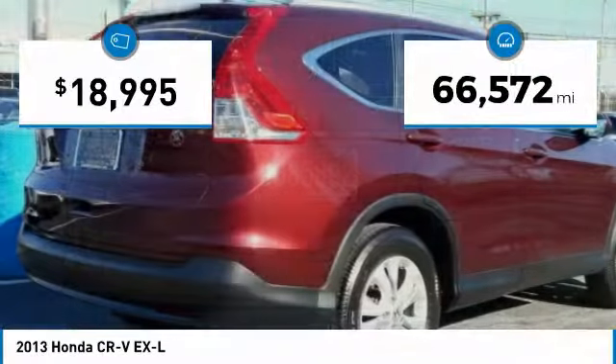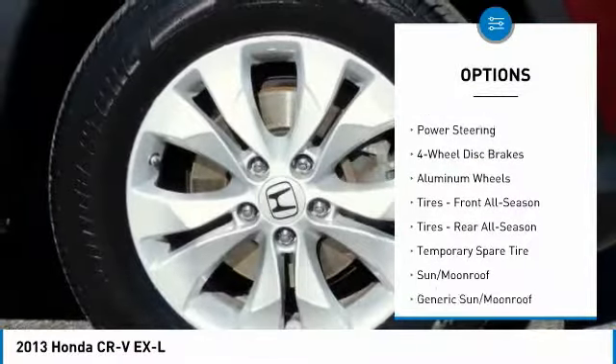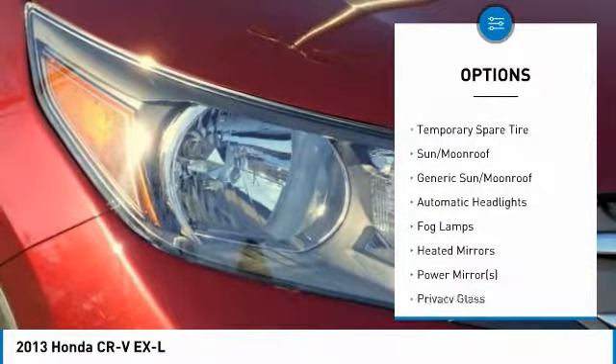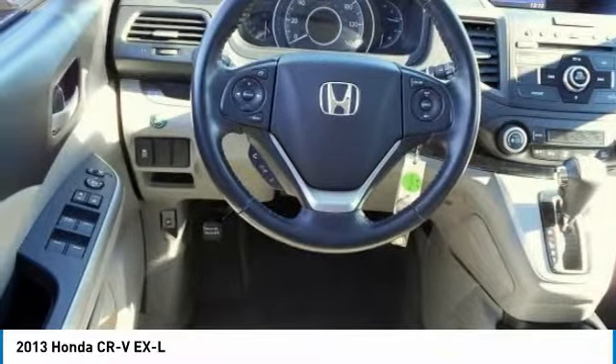This vehicle has less than 70,000 miles. Here are some of this vehicle's great options: anti-lock braking system, stability control, traction control, keyless entry, backup camera, all-wheel drive, steering wheel audio controls, Bluetooth, leather-wrapped steering wheel, and power steering.